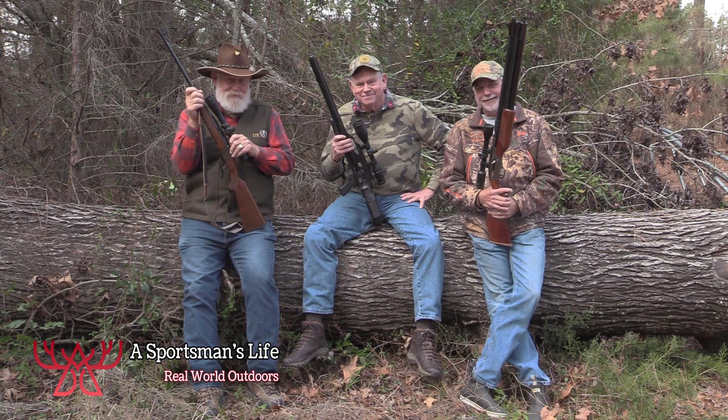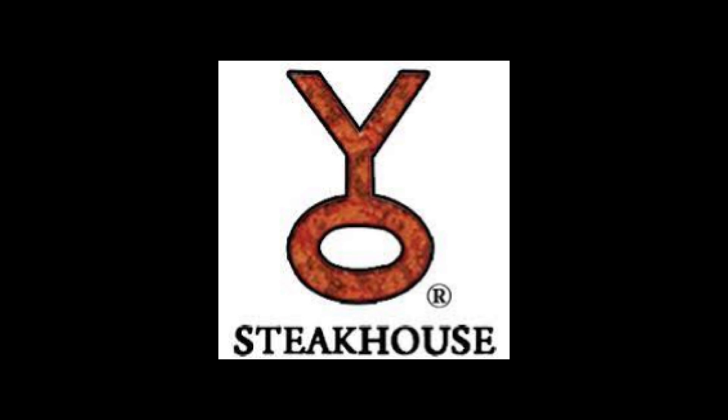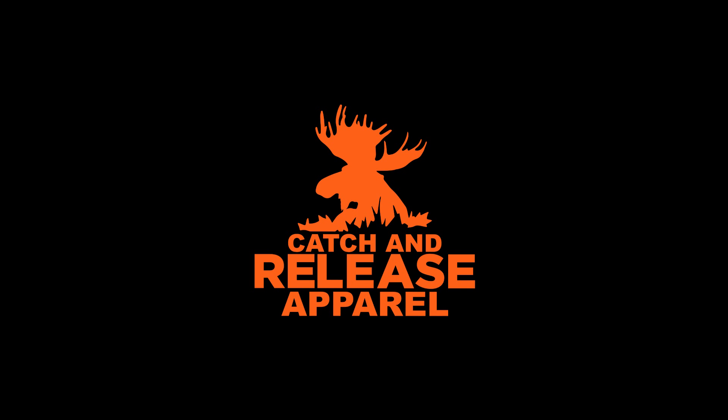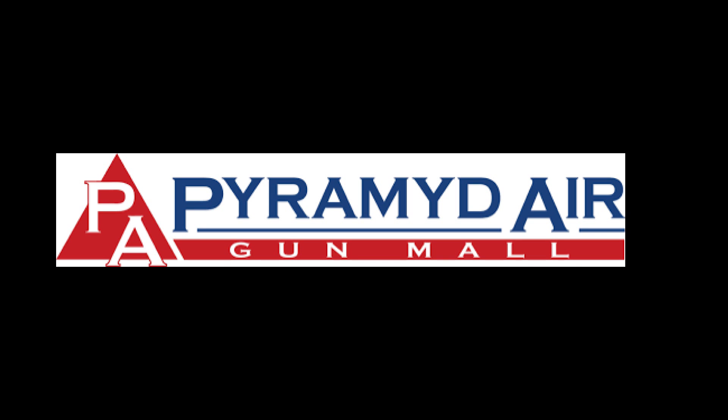A Sportsman's Life is also brought to you by Mossberg — American built, American strong. The Wyo Steakhouse. Catch and Release Apparel. AGM Global Vision — your go-to for thermal hunting scopes and spotters. Pyramid Air — your one-stop shop for everything air guns.